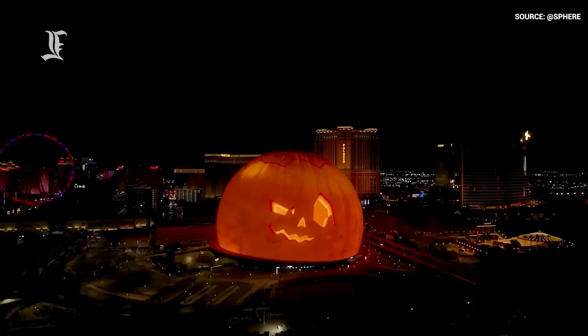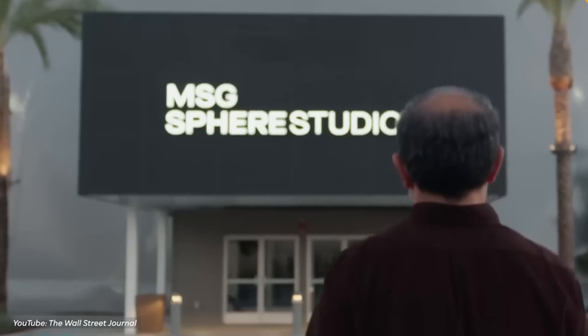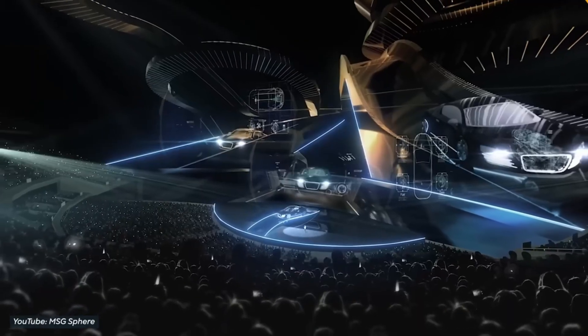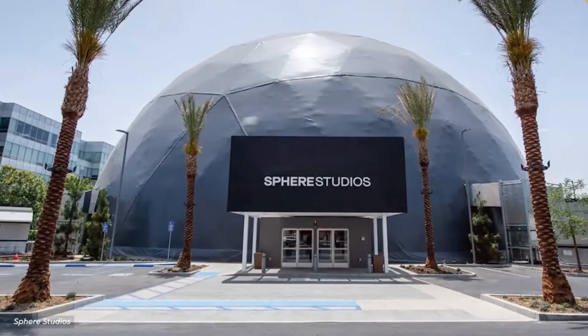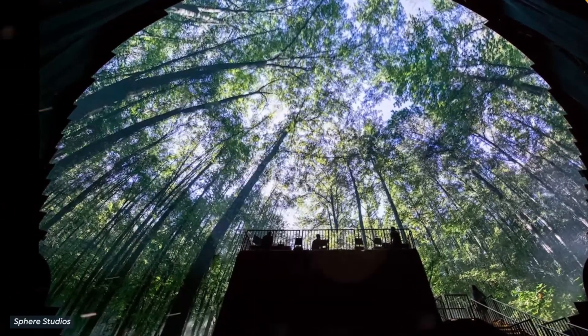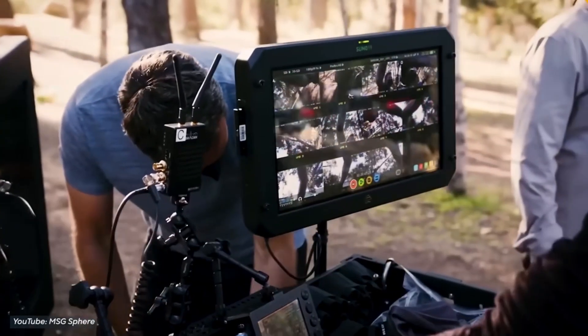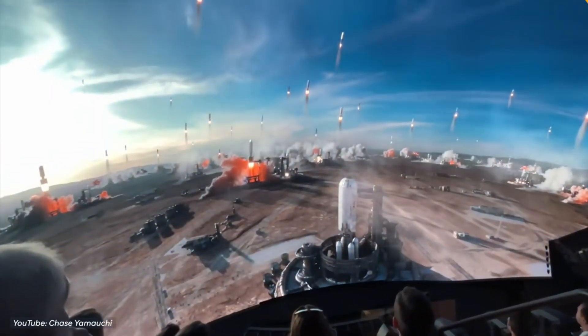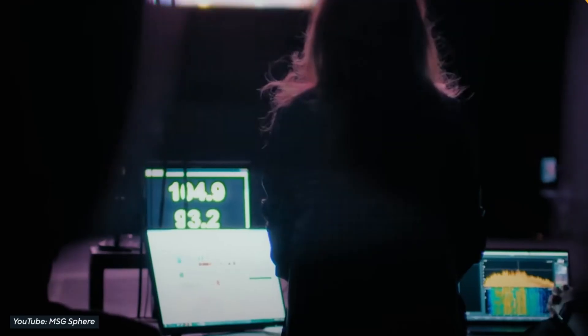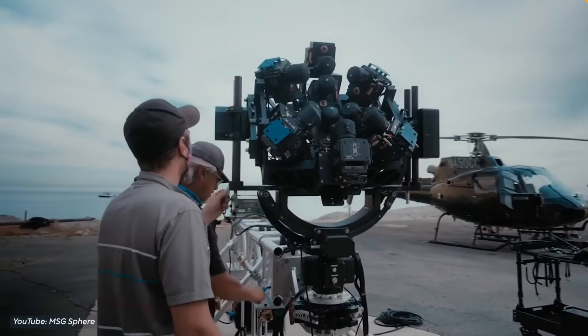To support its groundbreaking visuals and content, MSG Entertainment constructed a smaller replica in Burbank, California, standing nearly 100 feet tall. This scaled-down version serves as a cutting-edge production and post-production hub, collaborating with filmmakers, musicians, and tech innovators to create immersive experiences tailored for the Las Vegas Sphere and future projects.